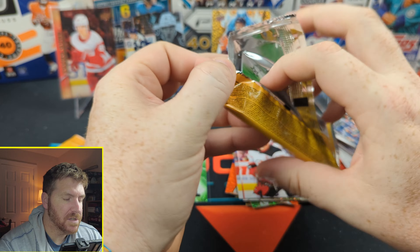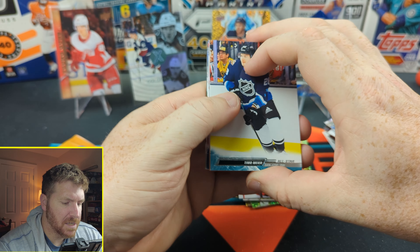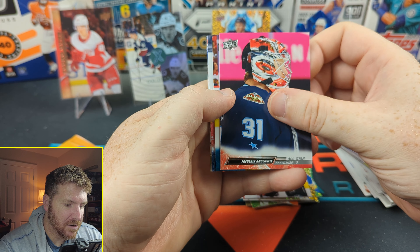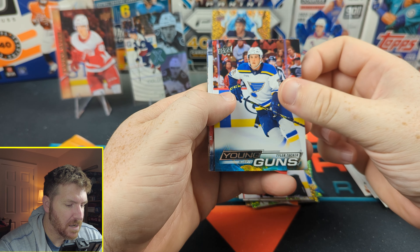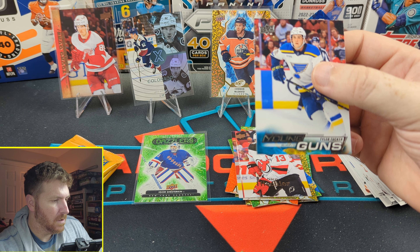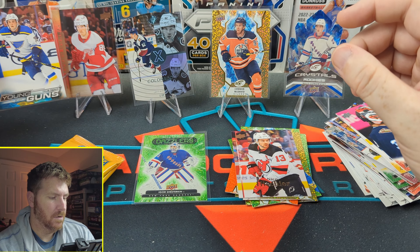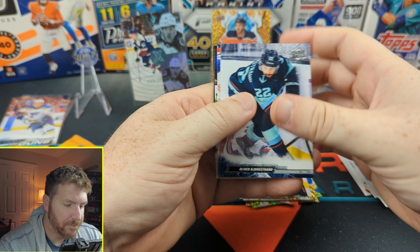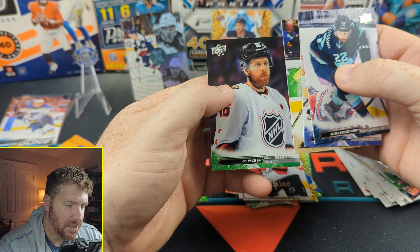Three packs left. We got one Young Gun which I love. Are all the Young Guns bronze, or is that a special? Timo Meier, Brock McGinn, Frederik Andersen — oh, he's an All-Star. Oh, here's a different Young Guns — Tyler Tucker. Two different kinds of Young Guns! Bjorkstrand, Ashton Reese, Troy Terry, and Pavelski.